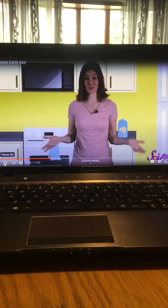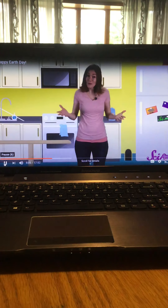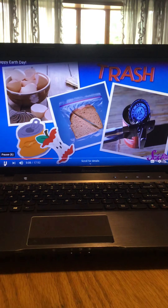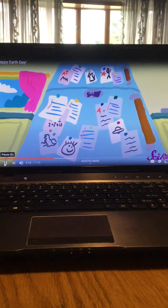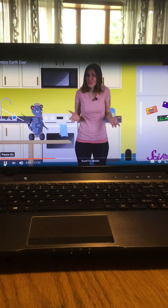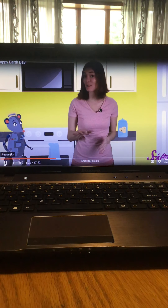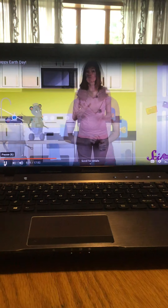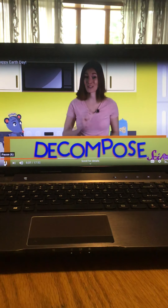You probably don't spend much time thinking about trash — at least not until it starts to smell and it's time to take it out. But we all make trash every day: like the eggshells leftover from breakfast, the plastic bag from your lunch, or metal cans that your mom or dad might open up at dinner time. Plus we bring a lot of papers home from school. We usually throw a lot of this waste into the garbage can, but what happens to all this waste? It doesn't just magically disappear — what happens to it depends on what it's made of.